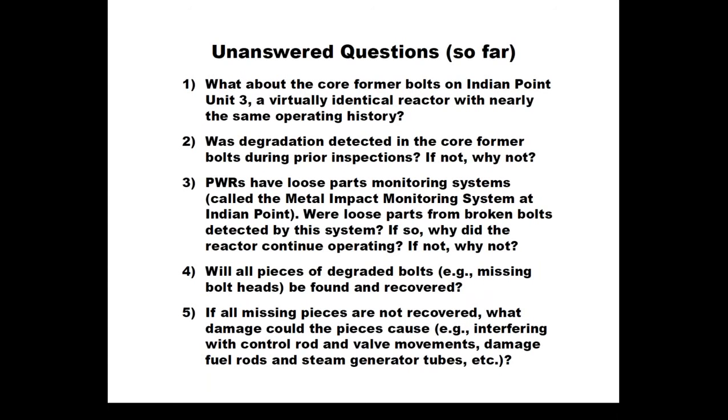The situation at Indian Point 2 has raised a number of questions that so far don't have answers. First: since the problem is so pronounced at Indian Point Unit 2, what about the similar bolts on Indian Point 3 next door, a virtually identical reactor with about the same operating history? Indian Point 3 has about two years less operating history than Unit 2. We're also being told the bolting pattern on Unit 3 is slightly different than Unit 2, but it's unclear why that difference makes Unit 3 less susceptible. The NRC is trying to induce the owner to do that inspection sooner than the currently scheduled 2019.